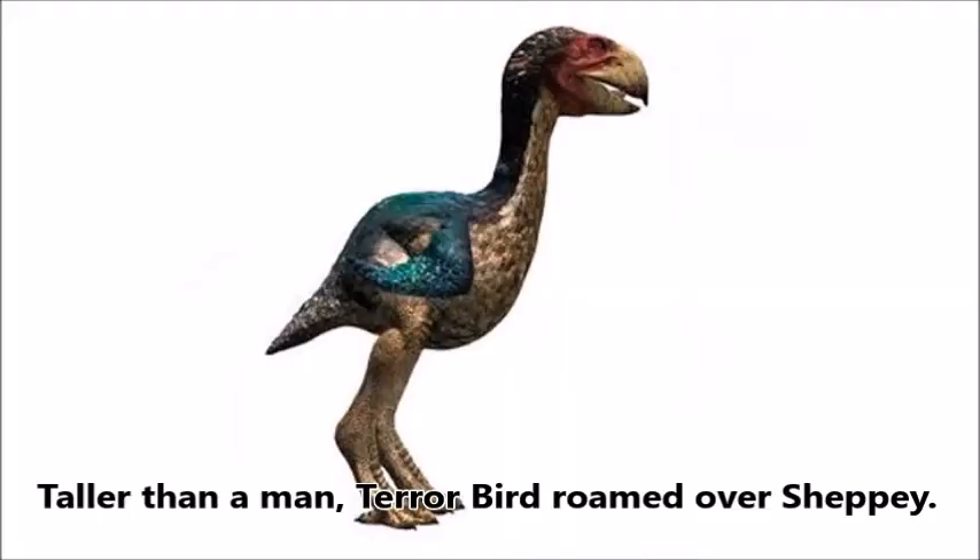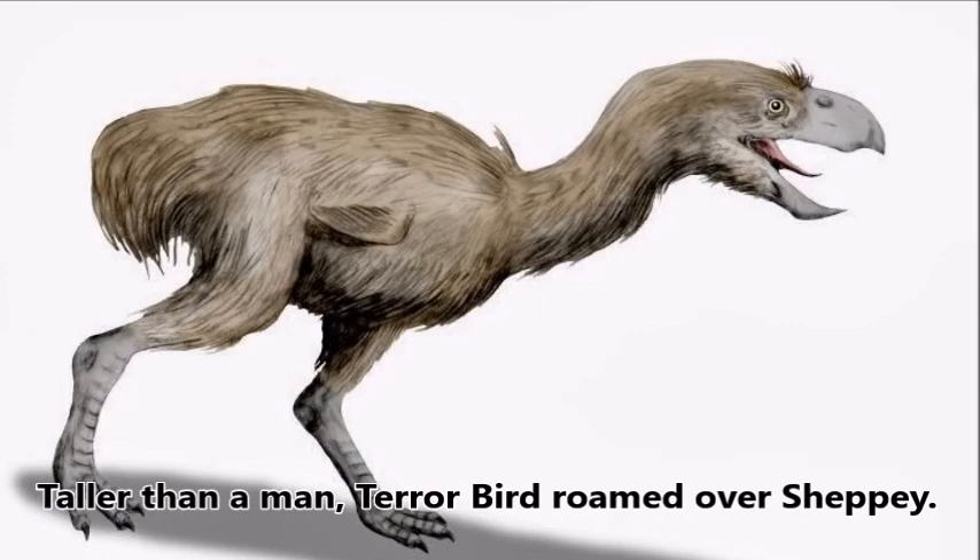Taller than a man, the terror bird roamed over Sheppey 50 million years ago. An ankle bone and several vertebrae were found on the seashore at Minster Cliffs, Sheppey.